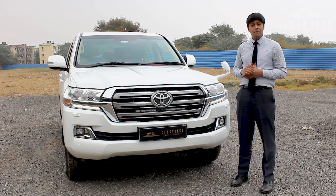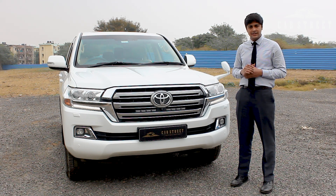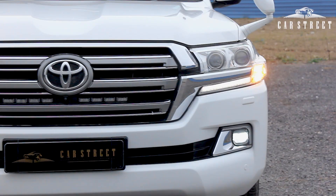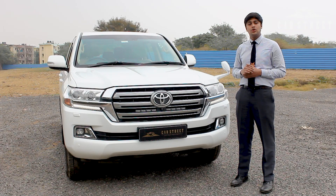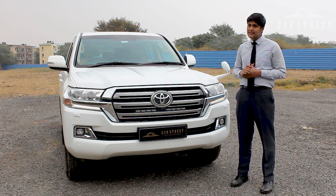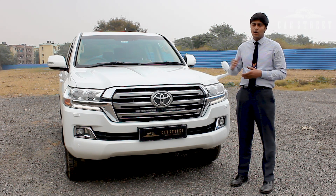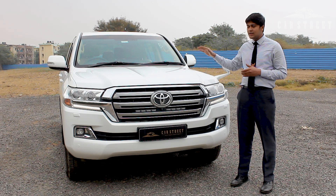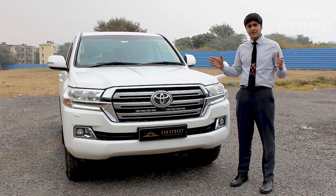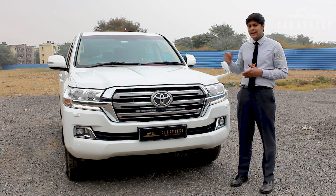We get a massive engine of 4,500 cc, which is a V8 diesel engine with turbochargers. We get power figures of 262 brake horsepower with 620 Nm of torque. This car is absolutely massive in its exterior dimensions, and yet this engine goes from 0 to 100 km/h in only 11 seconds, taking the car up to a top speed of 190 km/h — a staggering speed for a car of this size. Now let's talk about the exterior elements of this car.